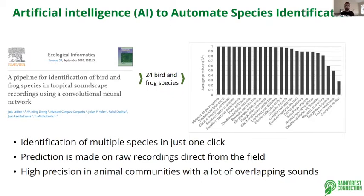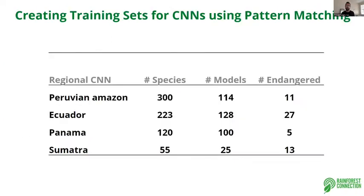We are moving forward with CNNs, and the idea is to create regional CNNs for different parts of the world. Currently we're using the pattern matching approach to acquire training data for these CNNs. The pattern matching approach has been very powerful in identifying different species — for the Peruvian Amazon we have more than 300 species detected in our database, Ecuador more than 200, Panama 120, and Sumatra 55, still counting as we just started on that dataset.